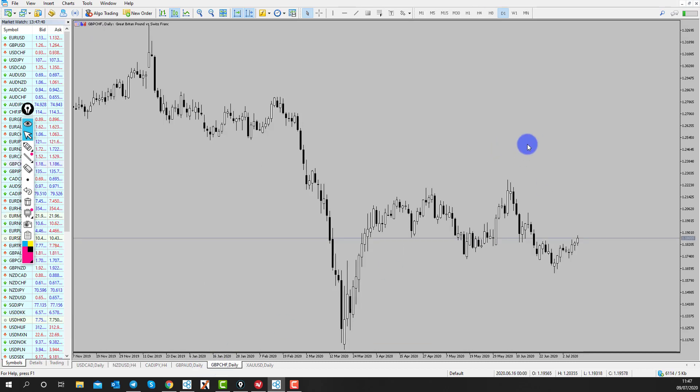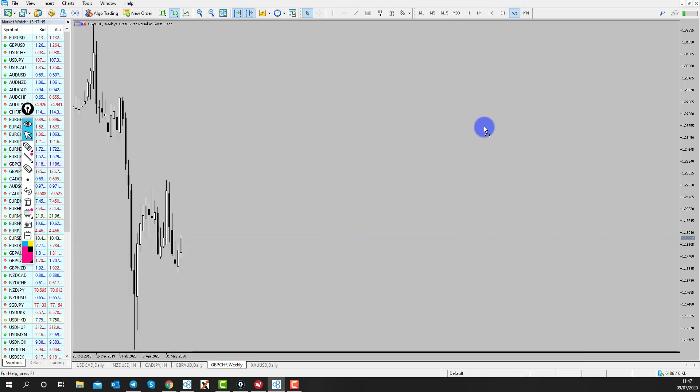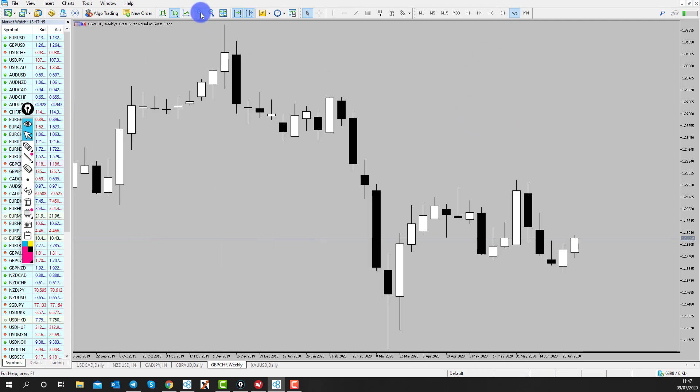So, Pound Swiss - how do we break this market down? If we take a look at the weekly time frame - and this is very common with a lot of Pound pairs at the moment, we've seen a lot of bullishness from the Pound - we can see a bullish reversal potential on the weekly time frame. Price came down into that low here, we've had a false breakout. From the weekly perspective the market could rally to the upside and retest these structure highs.